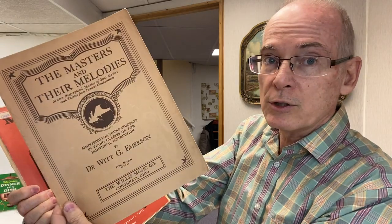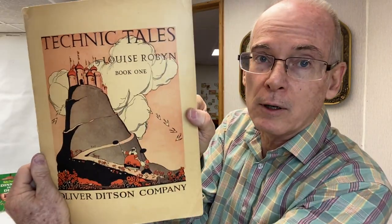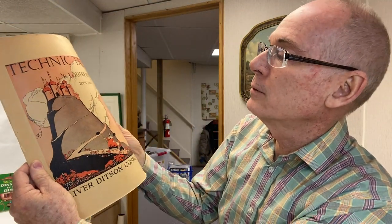Then I picked up some piano music — 'Masters and Their Melodies.' This is an old piano instruction booklet; these are all for my personal collection. This is a menagerie of different songs. I love this one I bought just for the cover artwork — 'Technique Tales, Book 1,' Oliver Ditson Company, 1936. Isn't that awesome? And they've got some great illustrations on the inside — they just did great graphics back in those days.